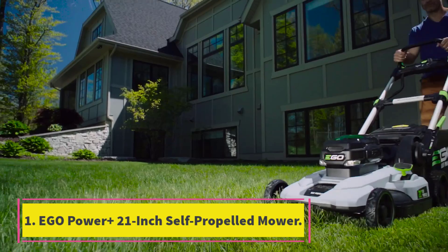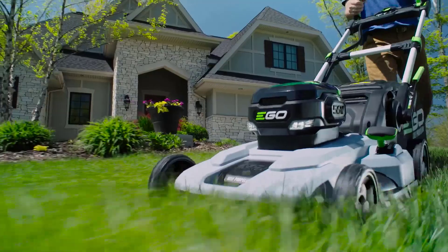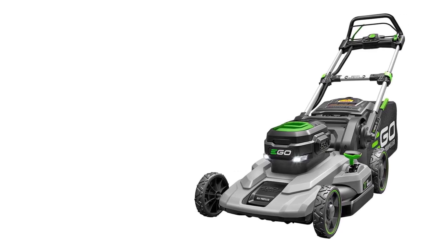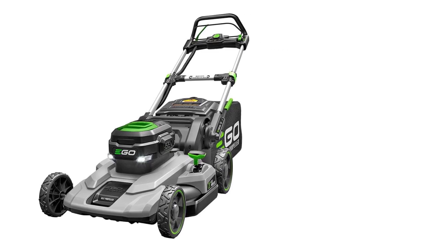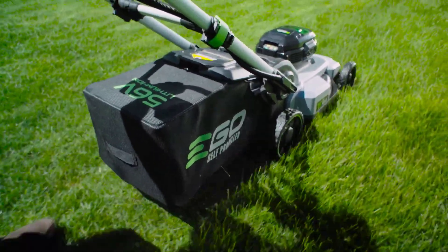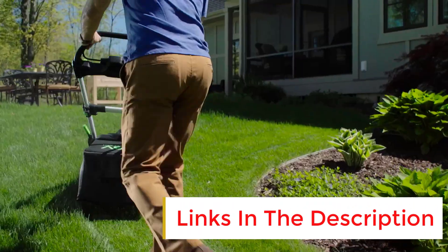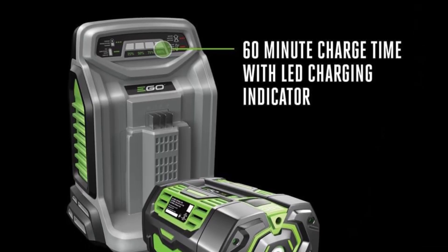Number 1: EGO Power Plus 21-Inch Self-Propelled Mower. The EGO Power Plus Select Cut 56-Volt 21-Inch Self-Propelled Cordless Lawnmower was our favorite self-propelled electric lawnmower during our testing. The mower required no setup, but we had to read through the instructions quite thoroughly to figure out the settings. It comes with a battery that lasts up to 75 minutes on a single charge, and it only took an hour to fully charge up again.